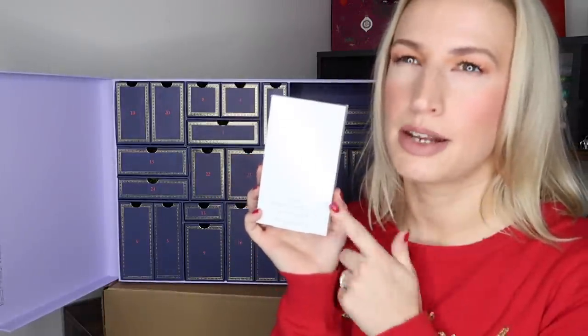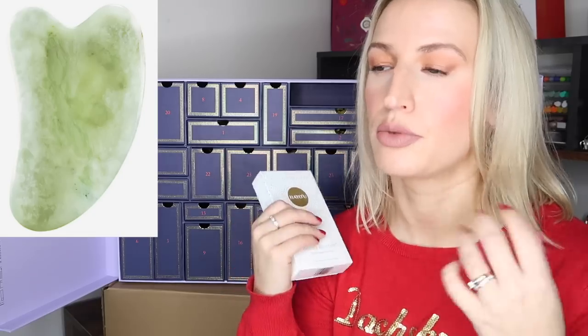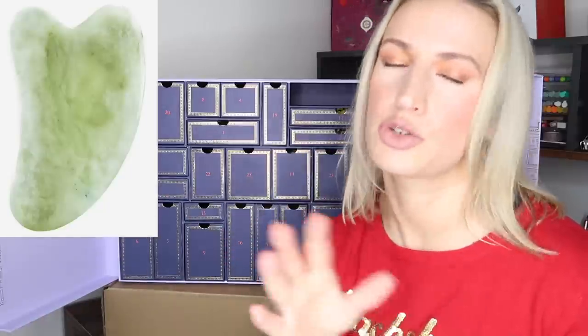Day eleven is a Hayo'u jade beauty restorer facial massage tool — full size, worth £42. It's sealed and I won't open it since I already have one from my Net-a-Porter advent calendar. I have such good intentions with these — they're great for lymphatic drainage and facial massage — but with the best of intentions I just don't end up using it. It is a proper jade facial tool, not just something that looks like jade, which is why it retails at £42.